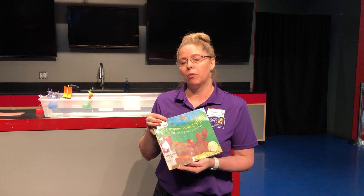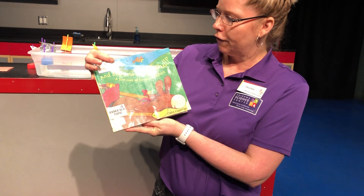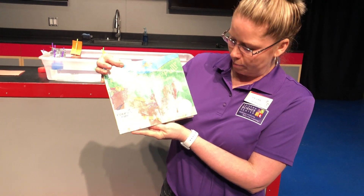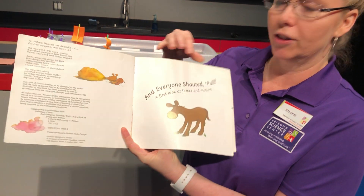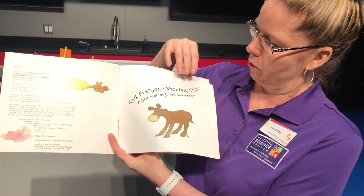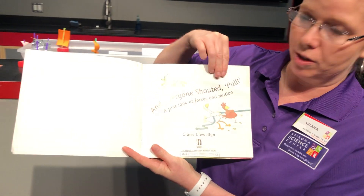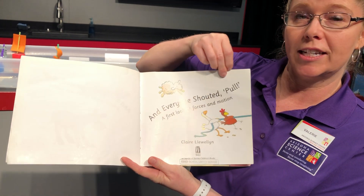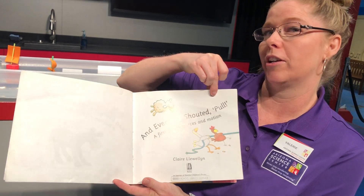We're going to get started with the story called 'And Everyone Shouted Pull: A First Look at Forces in Motion' by Claire Lowellin. Here we have a donkey who's part of our story — he's so cute. Here's our title page: we've got a chicken, a duck, and a sheep, so this story is definitely looking like it's going to take place on a farm. That's my prediction — you can make a prediction as well.